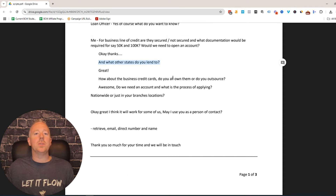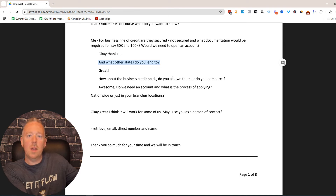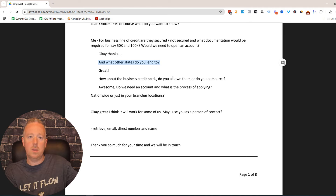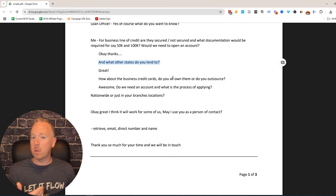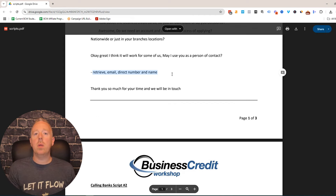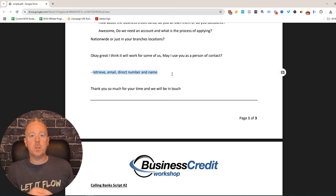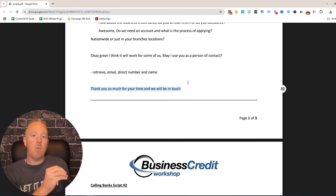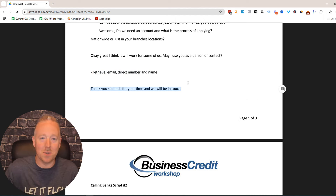In the script we also ask what states they offer business credit cards in. For example, I'm in New Jersey and I call Pennsylvania banks — I found a handful of banks in my neighboring state that lend to me without requiring a foreign entity filing in that other state. This is a great way to find more local community banks and credit unions around you to get even more business credit. Grab their contact information and the process to apply, then hang up. You might need to call more than once to reach the right person, but if you implement these strategies you can build your foundation and get ready to apply for business credit.